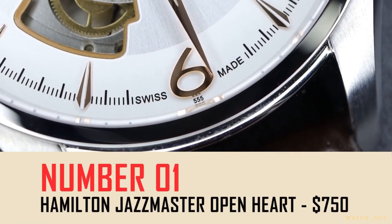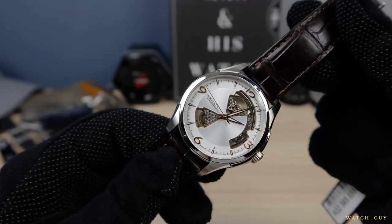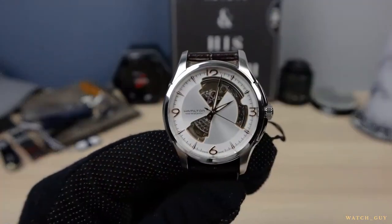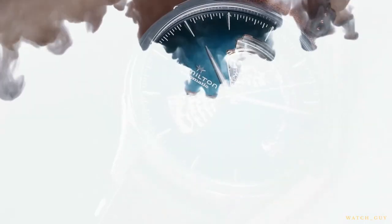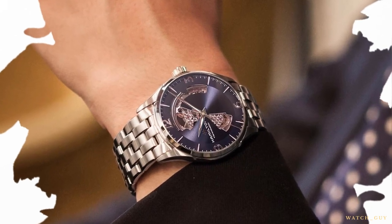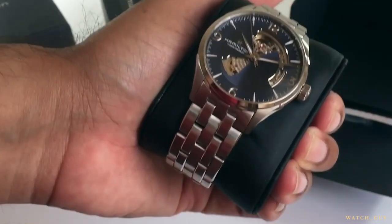And number one: the Hamilton Jazzmaster Open Heart, $750. The dial is special and intriguing, deviating from traditional designs and giving the watch a very pleasing and elegant beauty that isn't crowded, which aids legibility greatly. It reveals just enough of the watch's inner workings without going overboard. The 40mm case diameter will be a good fit for most wrists — a significant advantage over most other skeleton watches. When matched with a nice leather strap, it makes an excellent dress watch, and it's the perfect pick for those seeking an elegant, eye-pleasing, and well-priced skeleton watch.